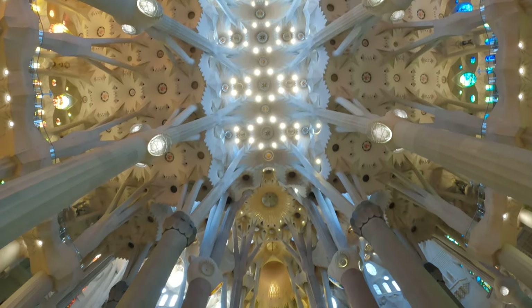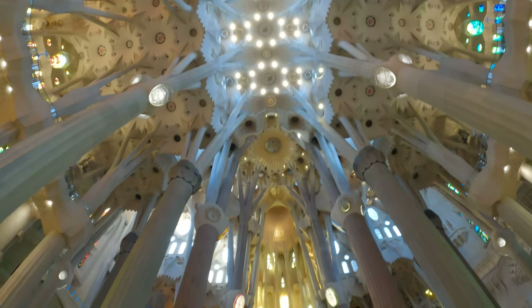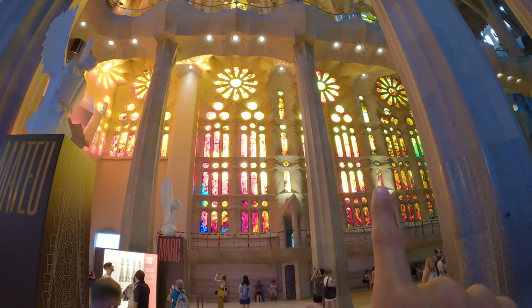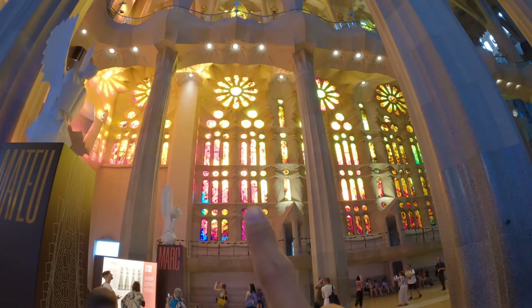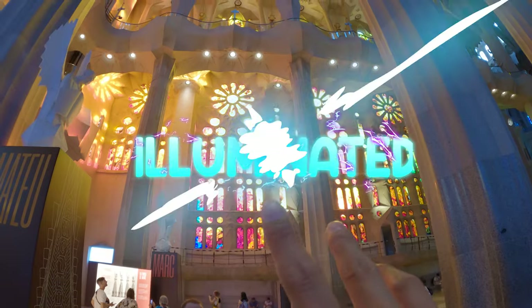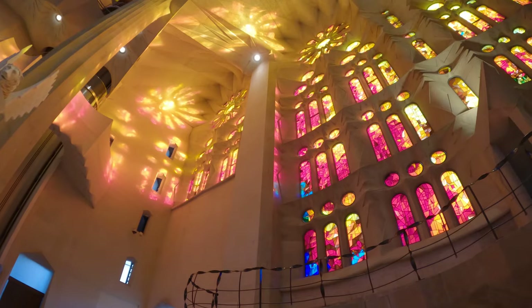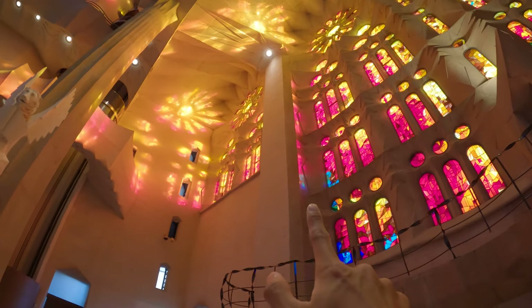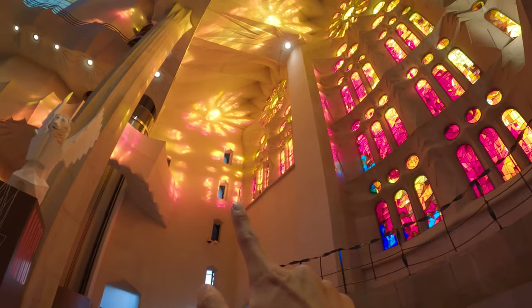The interior is extremely tall — I wasn't expecting that. The sunset has illuminated the stained glass; the sunlight radiates through the glass and creates all these patterns on the wall. I've never been to a cathedral this colorful before. Over here it's blue, but when I turn my camera to the other side, the glass glows red.